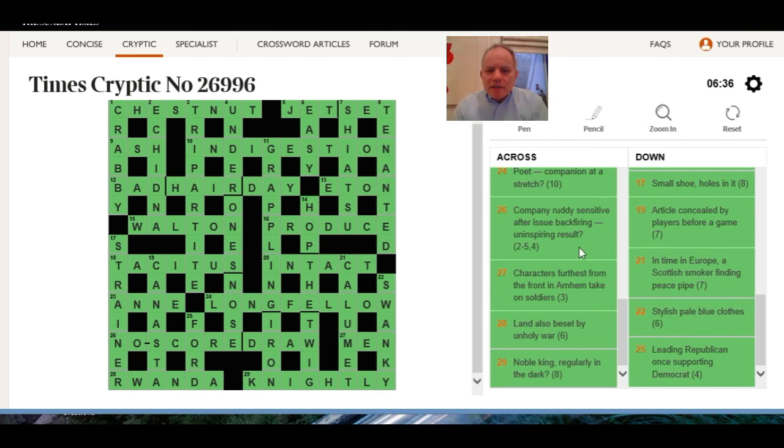In 26 across — company ruddy, that's CO-RED. Sensitive is raw, and put all of that after some issue backfiring going backwards, and you get no score draw — an uninspiring result. So there we go, I hope that was of some use. Certainly a fun puzzle — a bit surprised it took over six minutes — but thanks for watching, hope to see you again.